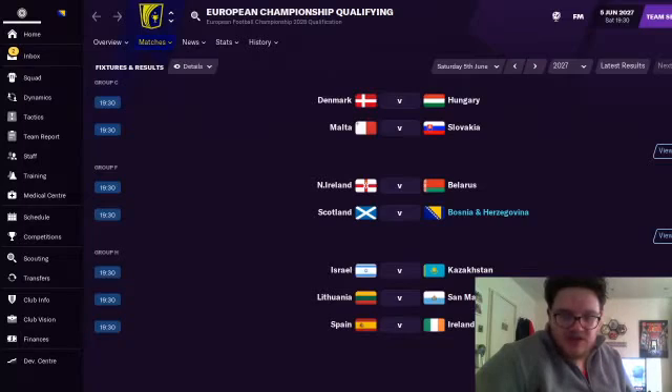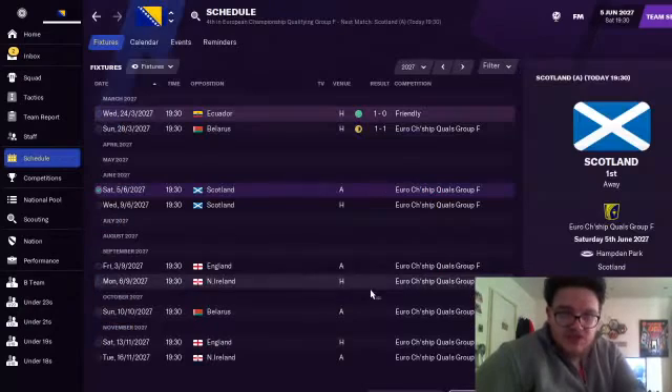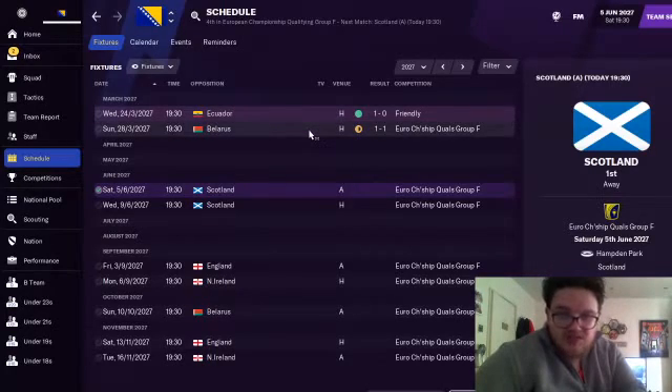I am going to show you one of the games against Scotland. We have got two games against them. As you can see from the schedule, we've got two games against Scotland in the next week. The next two games I'm going to show you are the England and Northern Ireland game, and then Belarus I don't mind skipping. We did beat Ecuador 1-0 and we drew against Belarus 1-1.